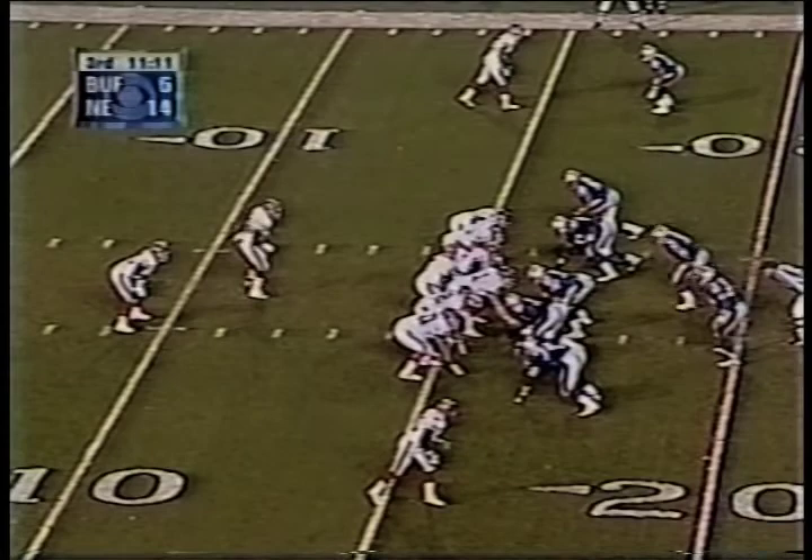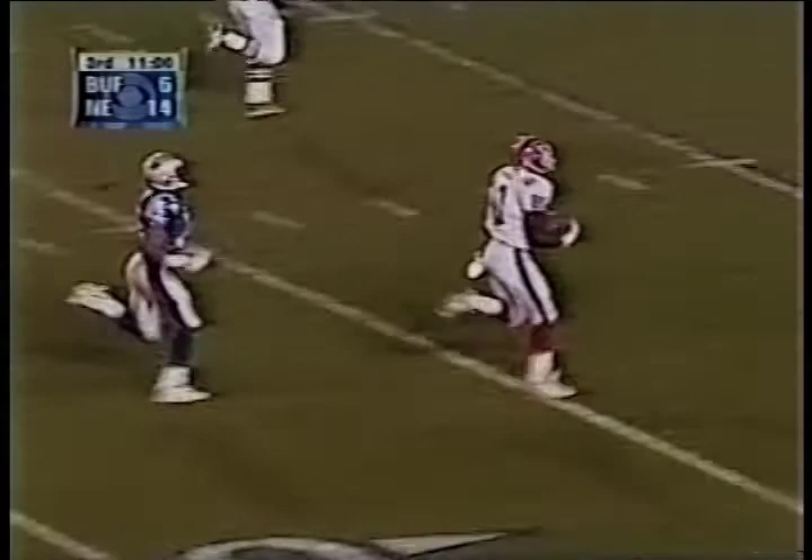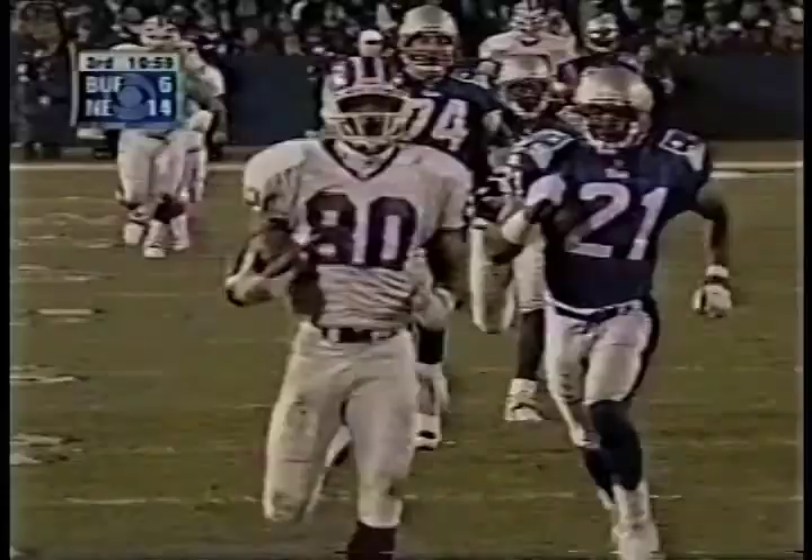Flutie's threatened, here they come. Flutie backs out, lets it go across the middle. Has it — they went for the interception, didn't get it. It's a foot race — Steve Israel can't get him. Touchdown Buffalo! 84 yards.